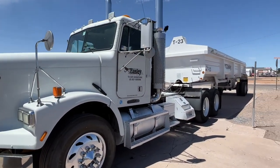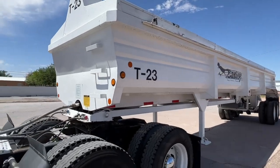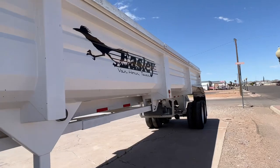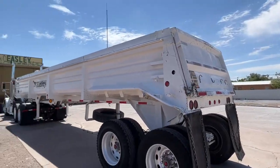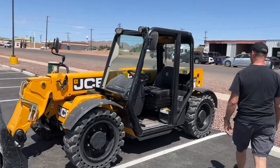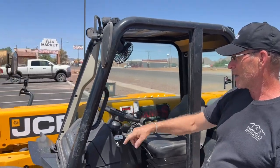Look at this cool Freightliner! And look what Kevin found — look at this!